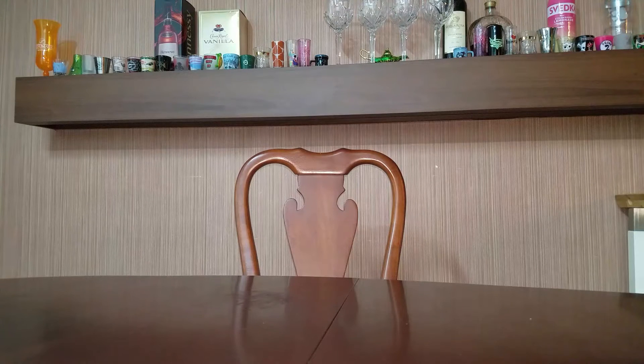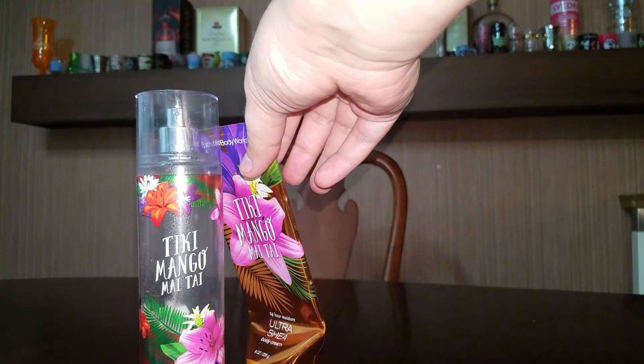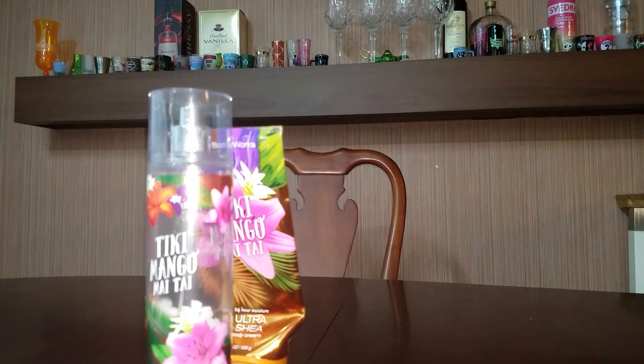I'm going to start out with the sets that I used first. First we have Mango Mai Tai — the spray and the lotion. I really enjoyed this fragrance. I probably would not repurchase it, as I just got tired of the scent after a while.